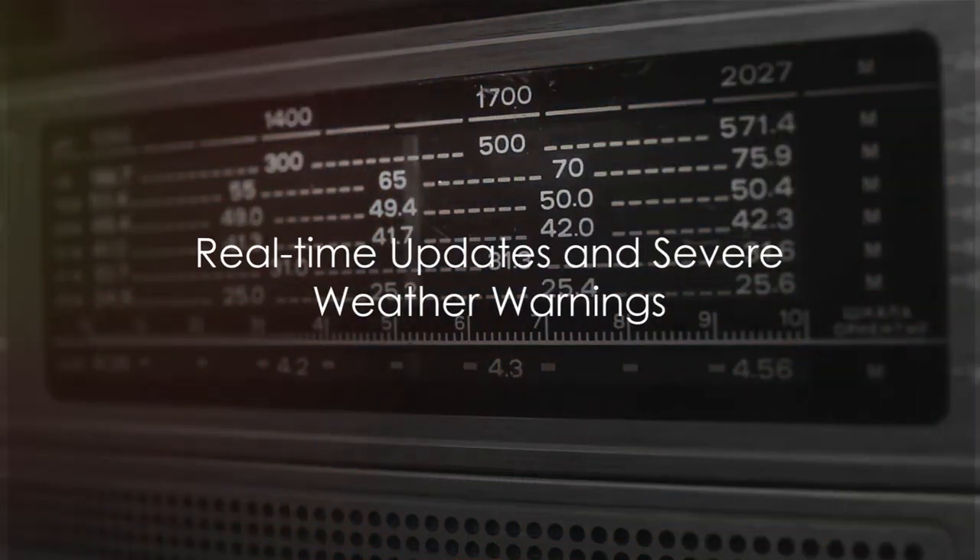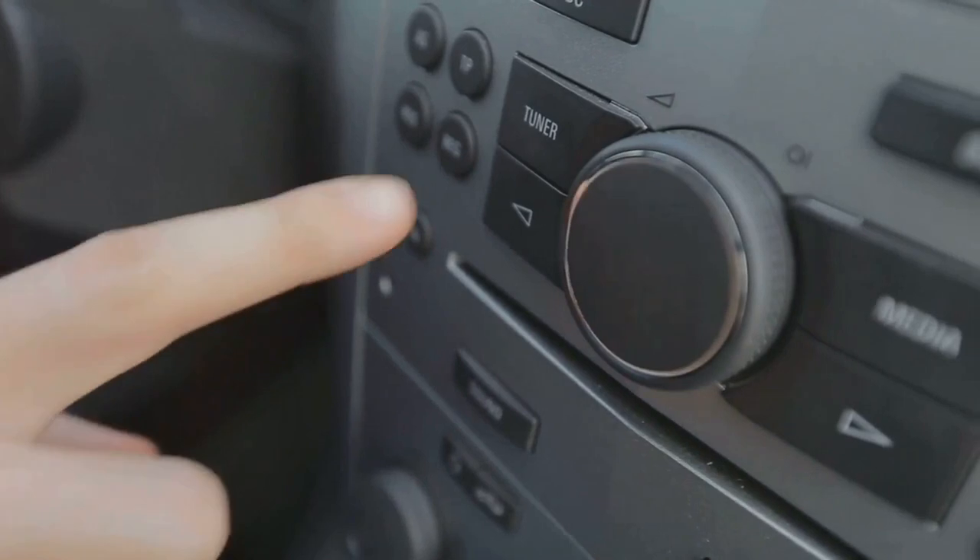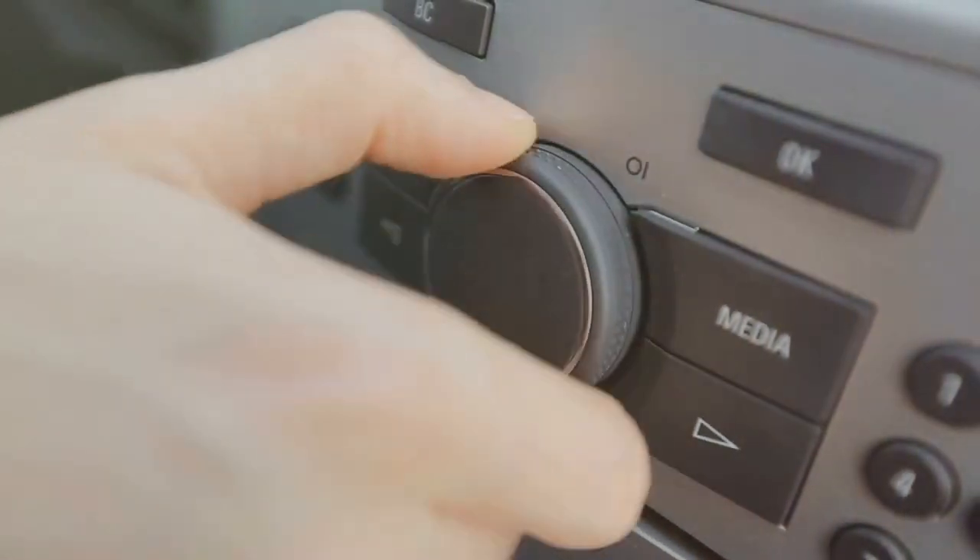Imagine having a device that provides real-time updates 24/7, directly from the National Oceanic and Atmospheric Administration, or NOAA. That's exactly what a NOAA weather radio does. It broadcasts continuous weather information, severe weather warnings, and other emergency alerts.